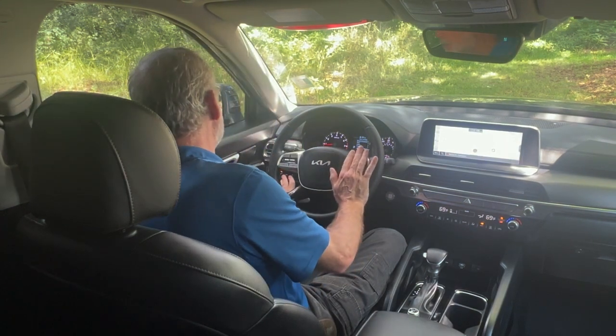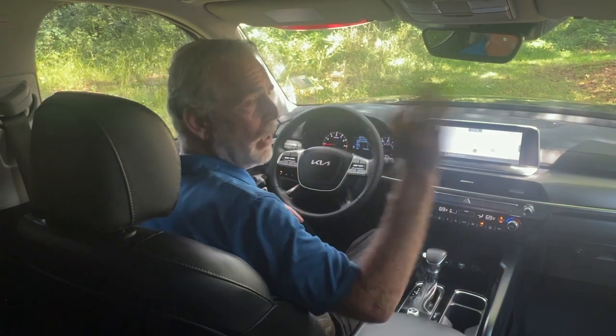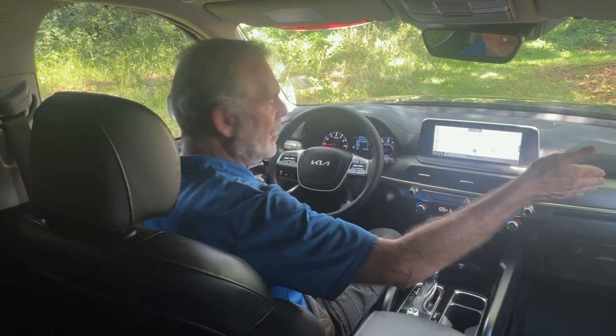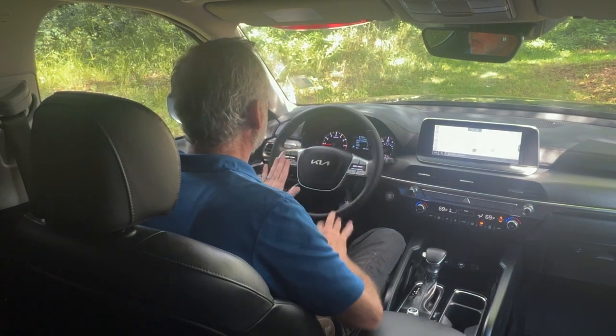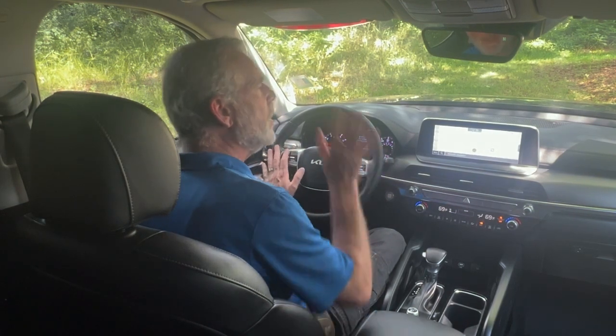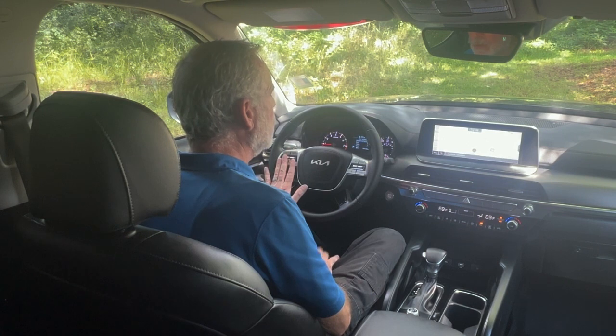You've got blind spot monitoring and lane keep assist in this vehicle, and they're engaged at all times. On your steering wheel you've got your controls that you're going to need to operate your voice commands and your telephone.